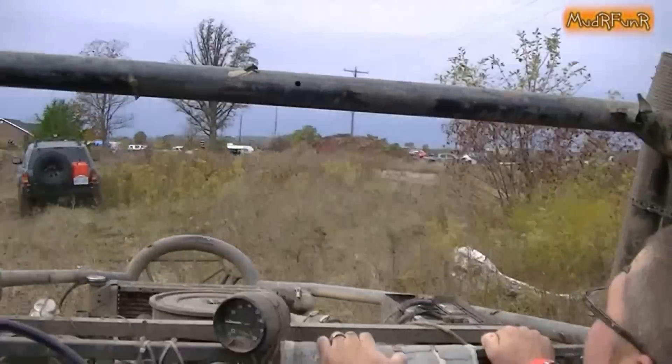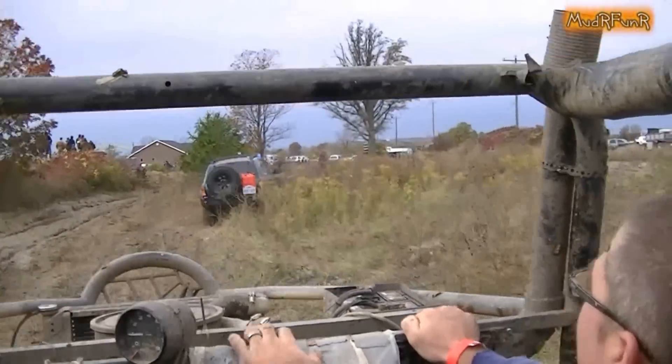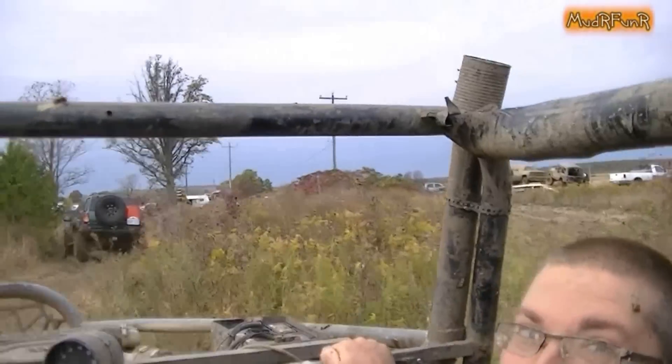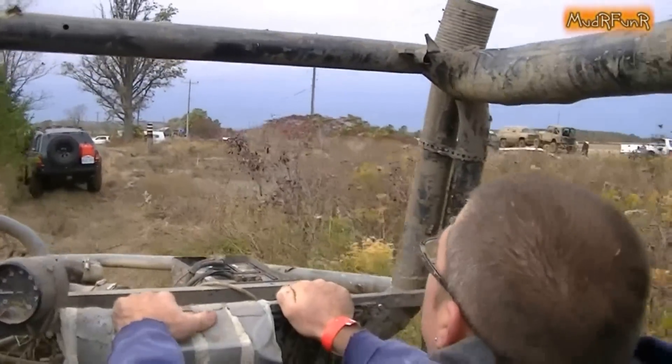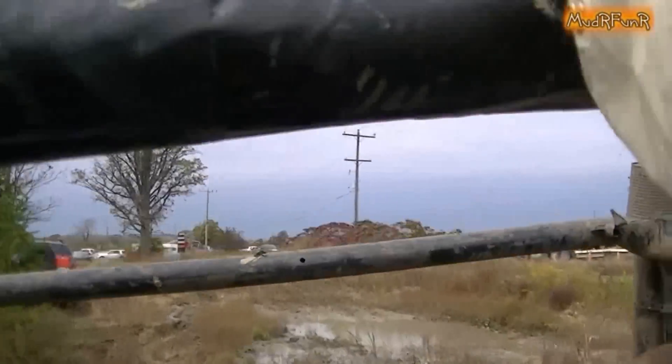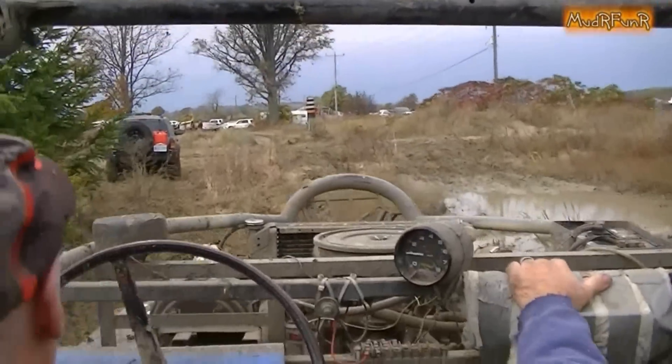That's our buddy Dan. We turned him on to four-wheel and he just built that thing. That's my father-in-law. Still looks road legal, isn't it? Oh yeah, he drove it here. He's a little braver than I am.